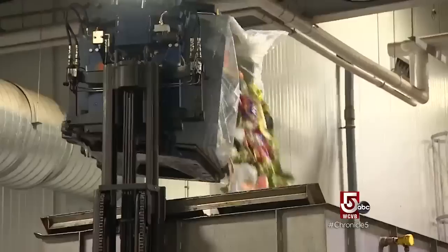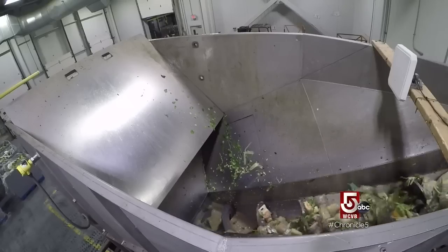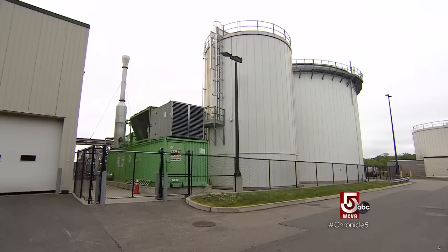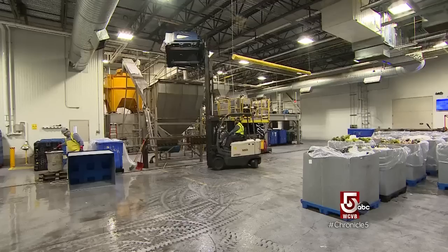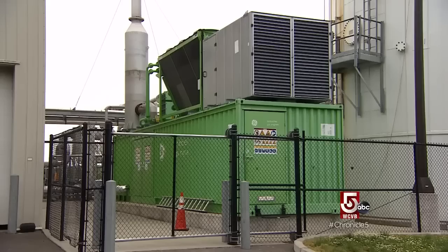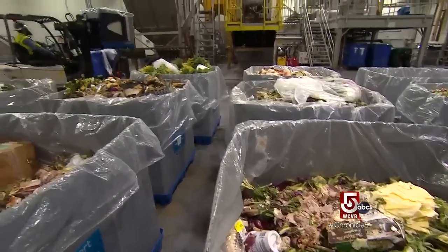The digester turns that extracted material into what's called a slurry, which is processed again. Off of that material you end up with three byproducts: water, a biogas which is a methane gas that's cooled down and sent to a generator, and compost. It produces about 40% of the energy used on this site today. For perspective, the energy this facility has produced since 2016 is enough electricity to power 1,800 homes for a year.